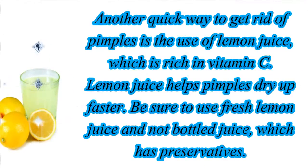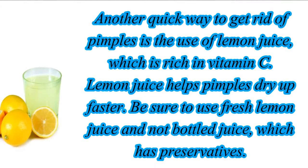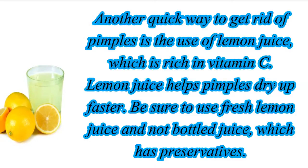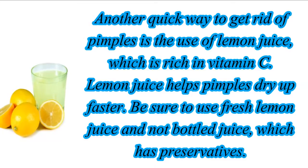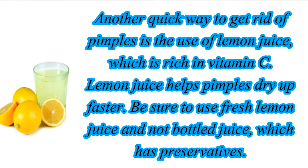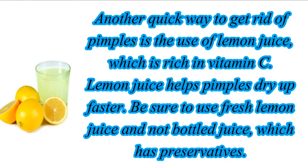Another quick way to get rid of pimples is the use of lemon juice, which is rich in vitamin C. Lemon juice helps pimples dry up faster. Be sure to use fresh lemon juice and not bottled juice, which has preservatives.